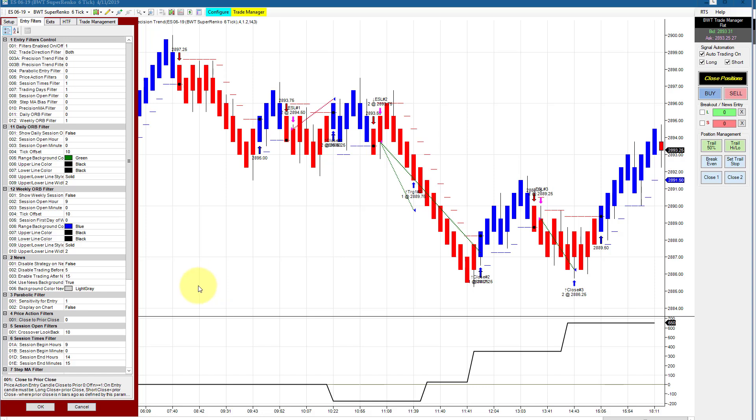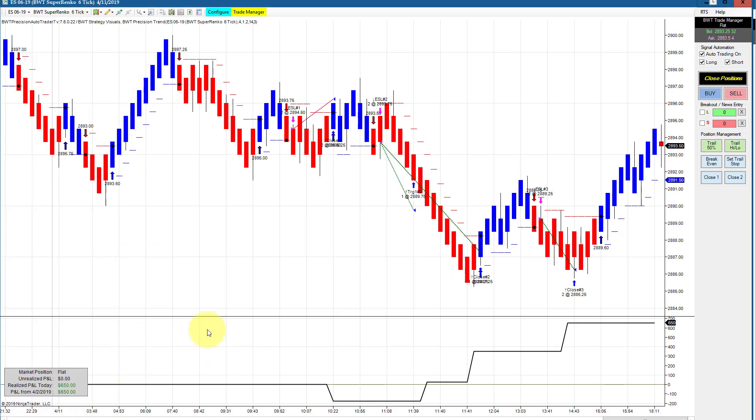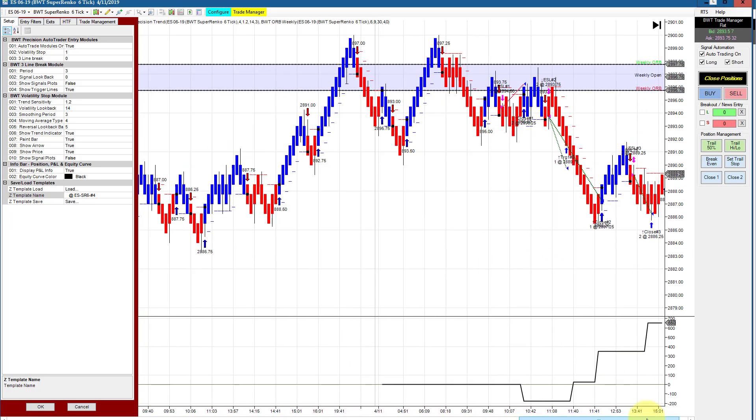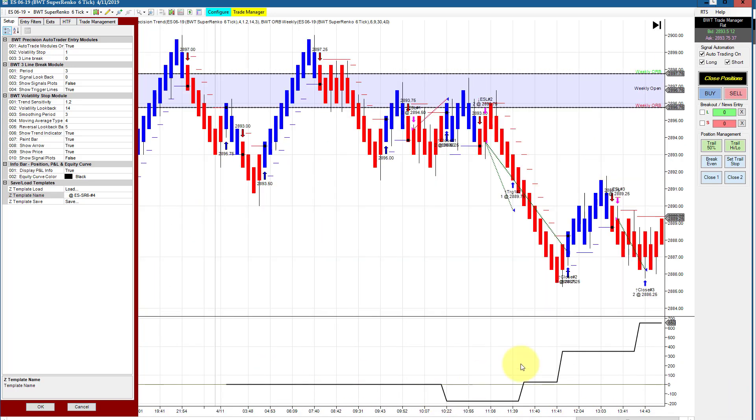Next up is the E-mini S&P on a Suparenko 6-tick, and this is also using our weekly open range filters, so we're only taking short trades. This has a goal of $2,000 and we did $650. Here's the chart scrunched up with the weekly open filter — you can see the weekly open on 4.7 and how that interacted today. Interestingly, notice how the weekly open provided resistance just a few ticks above here. So the weekly open and the daily open range filter are really excellent ways to separate short trading from long trading.